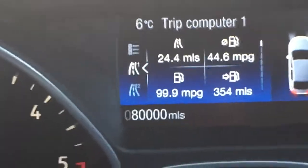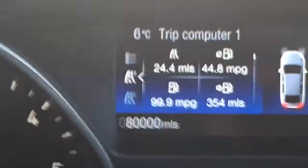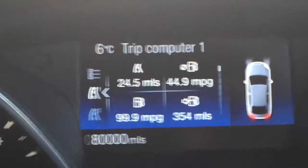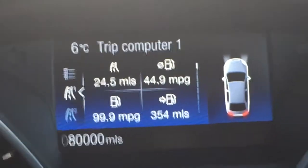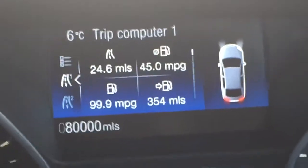There we go — 80,000 miles, three years. So what's it been like, three years and 80,000 miles with a Ford Focus? Let's see.